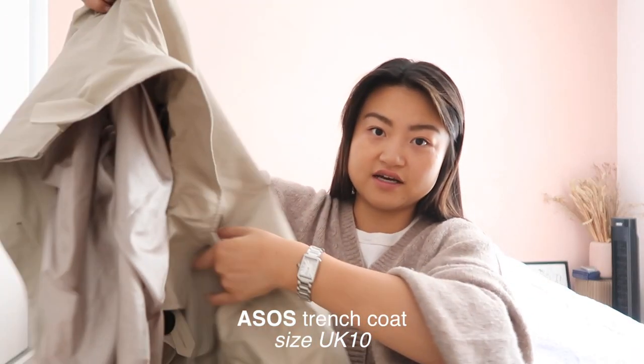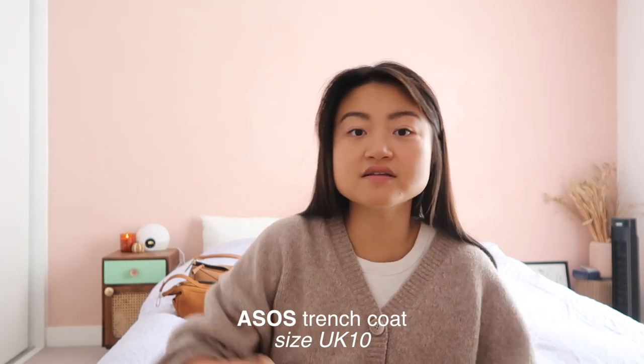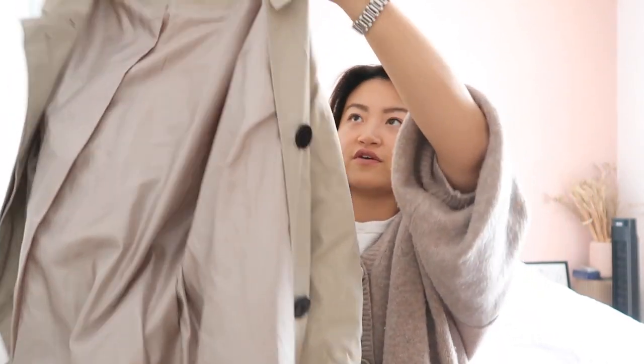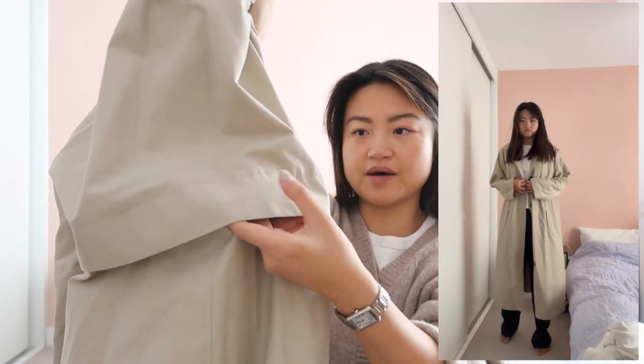My other trench coat is a more structured, long-line, straight-cut trench coat from ASOS. I might replace it in a couple of years, but I only got it last year so it has a few more years in it. It's an A-line shaped trench coat with black buttons, a little vent at the back — very classic and standard looking. This is my go-to incognito trench coat — very unassuming, doesn't really add or take away anything, it just cleans up your outfit a little bit.